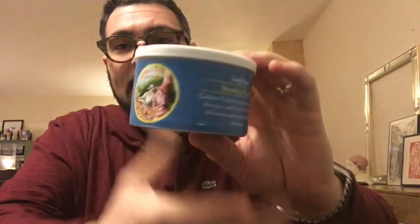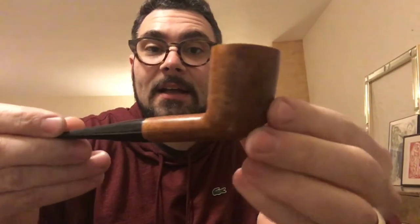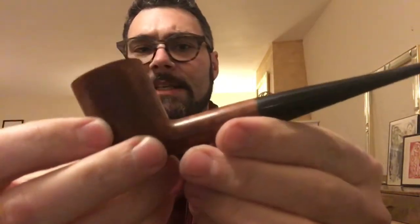Hey YouTube pipe community, it's your buddy B-dub back for another great video. I'm about to jump outside and have myself a bowl. I'm gonna be smoking this Sunday Picnic by Cornell and Diehl. I'm gonna be smoking it in this Orlick Supreme — I've had this pipe for a little bit, it's from the 60s I believe. Great smoker, I tend to use it for Virginias. Really nice button work on it, really comfortable in the mouth, just a good smoker.